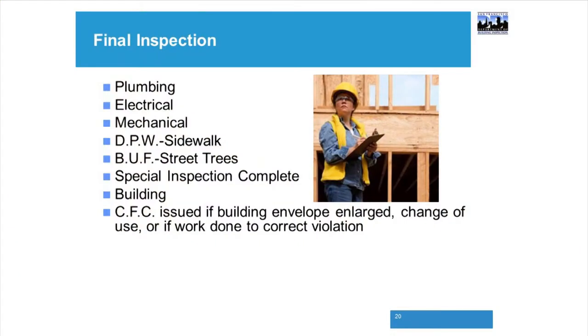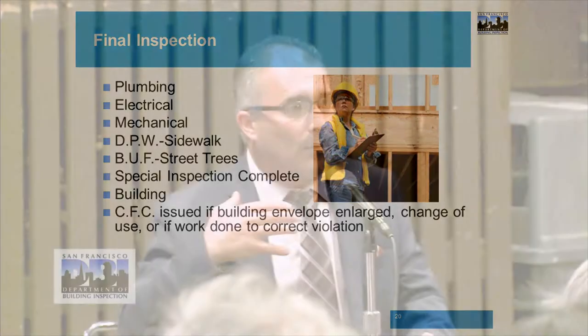This slide shows final inspections: plumbing, electrical, mechanical, DPW sidewalks, streets, trees, and special inspections. Items like sidewalks, streets, and trees involve working outside the structure on bigger projects — that's beyond what most homeowners deal with. For most homeowner permits I've seen in the past 17 years, we try to keep the focus basic.